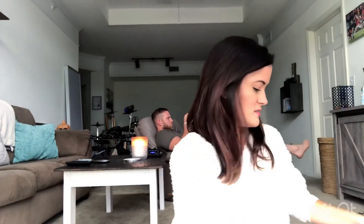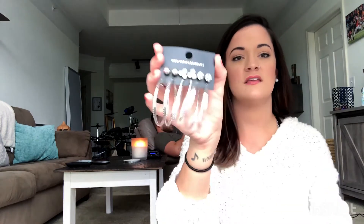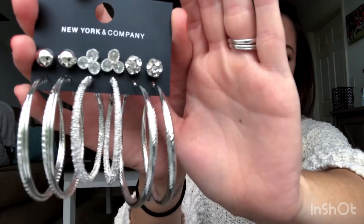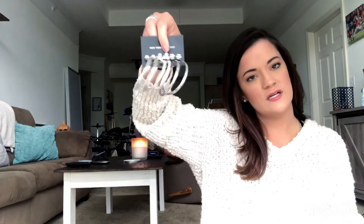The last store we went to was New York and Company. I only got one thing there because the store skews a bit older and I didn't find much I liked, but the sale going on was insane. I got these earrings — they're big hoops, very pretty. They were originally $19.95 and I paid $1.69 for them. For that price I would have bought all the jewelry, but yes, I'm excited to wear these.